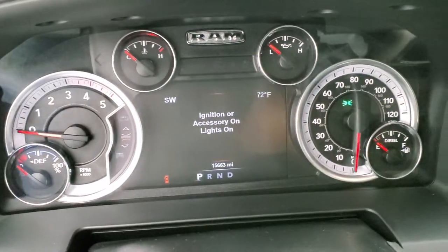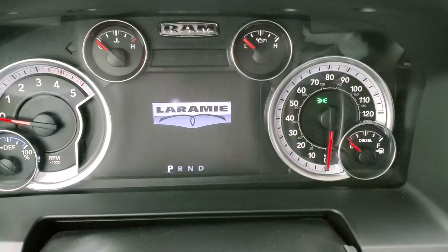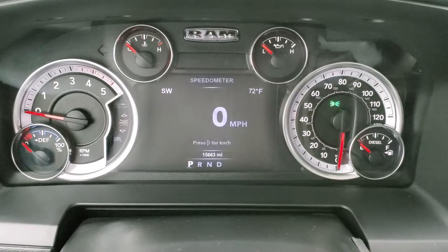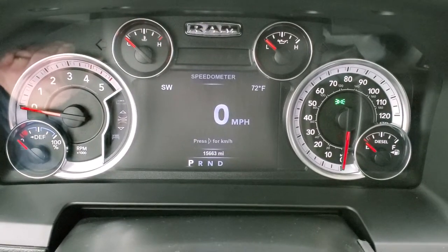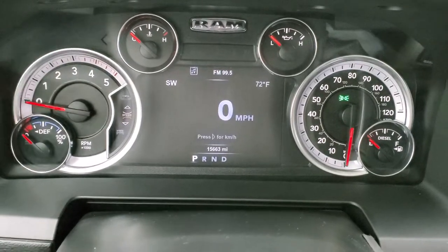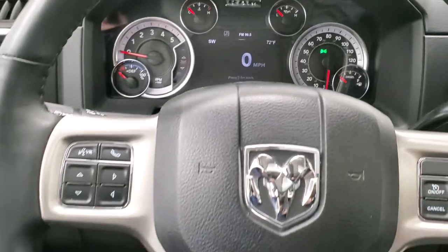You can see that this one has 15,663 miles. You do get the Laramie animation on the 7-inch LCD display. This truck has 15,663 miles, a digital speedometer, compass, outside temperature display, and that instrument cluster is very nice and clean.